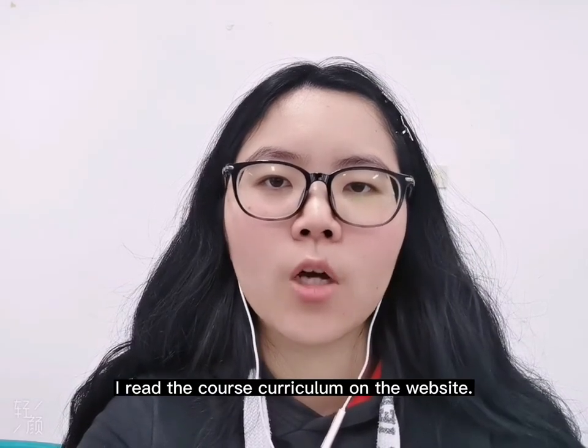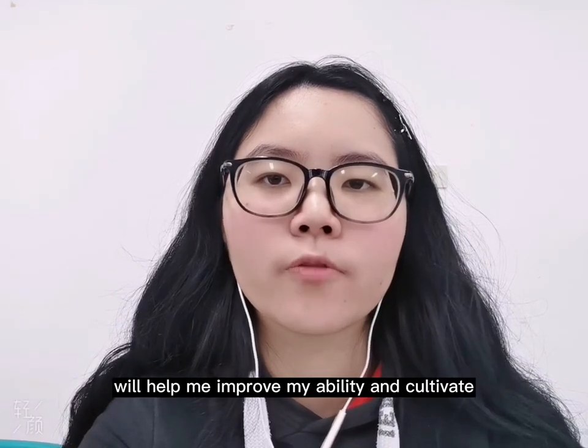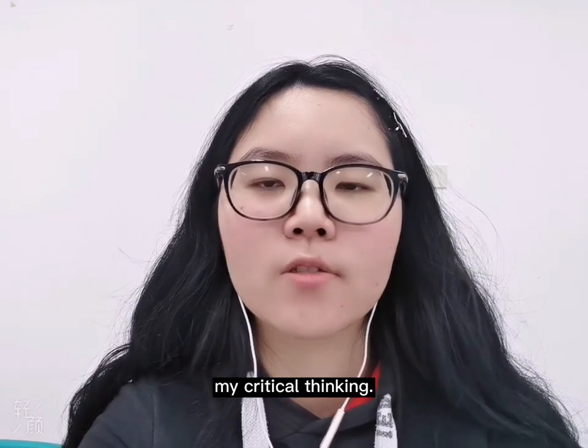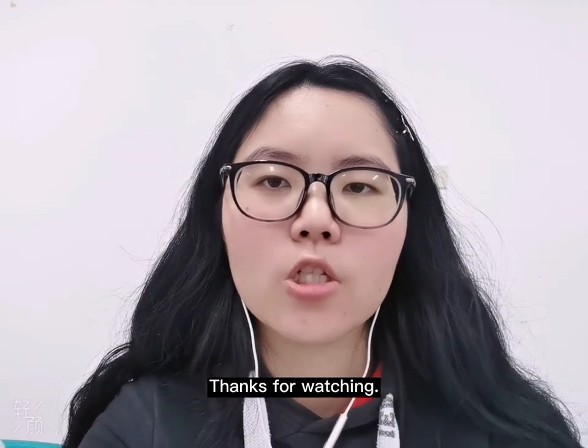I read the course curriculum on the website. I believe that studying these programs will help me improve my ability and cultivate my critical thinking, and it will definitely benefit me in the future. Thanks for watching.